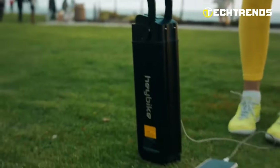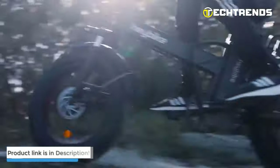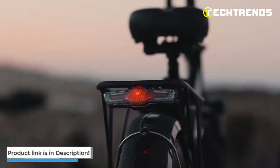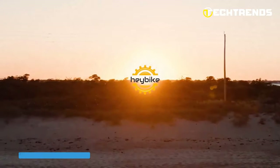You can also charge your phone with a USB charging port. Overall, the Haybike Mars electric bike is a powerful, long-range bike that helps you get out and explore with friends and family.